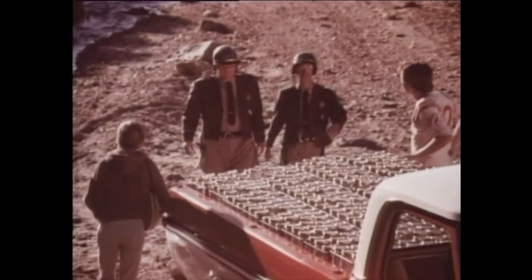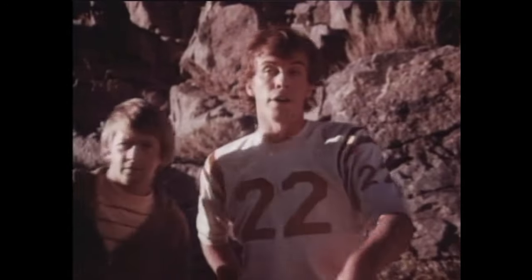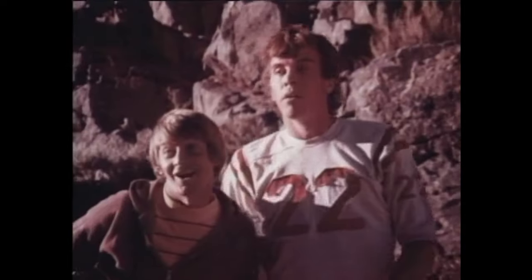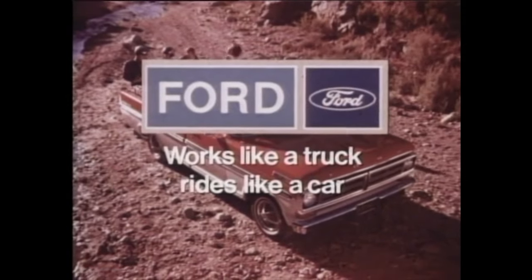Virgil? Where are you going with this moonshine? We're going to our campsite. But this is just Crickwater. Yeah? That is Crickwater. What are you doing with this? Going to start our old lake. See your Ford dealer for a pickup. Works like a truck. Rides like a car.